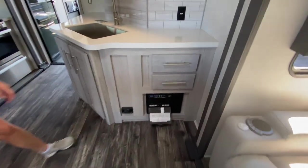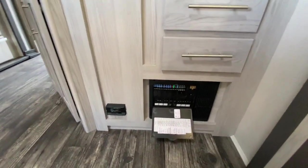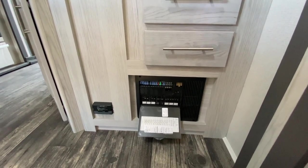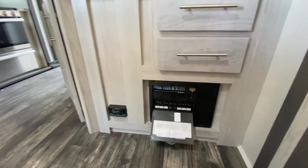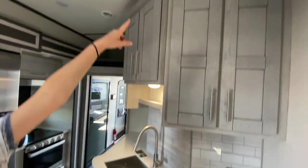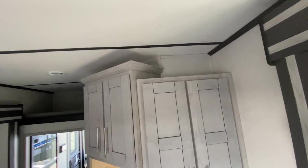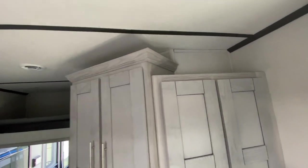Down here is your power panel — this is your 12-volt and your 110 regular AC, all on one panel, which is nice. Overhead there are some little nooks where you can put decorations and knickknacks.